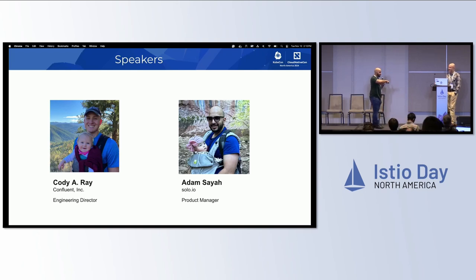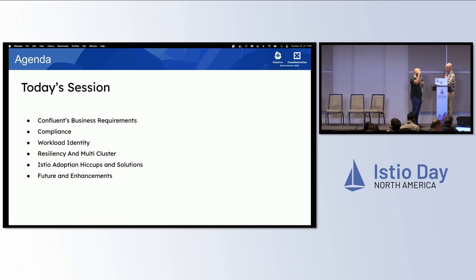With me is Cody Ray. We have a lot of similarities — new dads. Same, I'm from Solo as well. So Cody, today we're going to talk about the reasons for a Service Mesh, compliance, workload identity, multi-cluster, and some hiccups we encountered. And at the end, we'll talk about what is possible in the future in terms of enhancements. With that, Cody, it's all you.